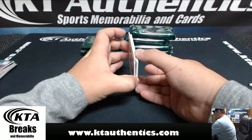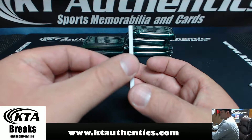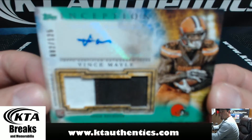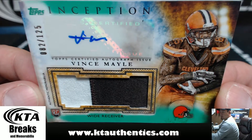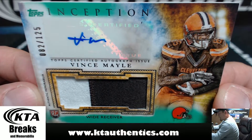And our RPA is Vince Molle, 82 of 125, two-color patch for the Browns — Vince Molle. The Browns. Mike Flea.